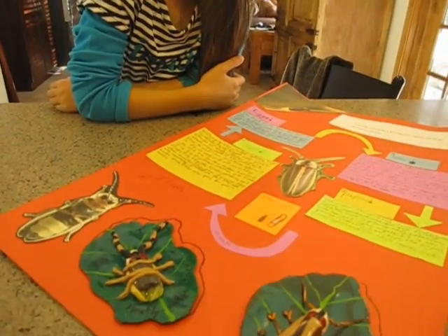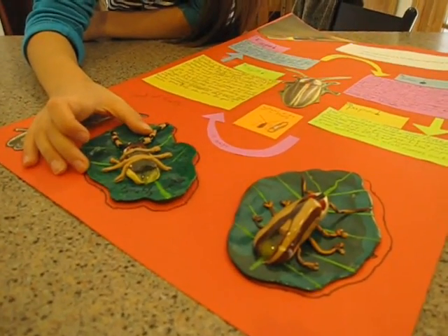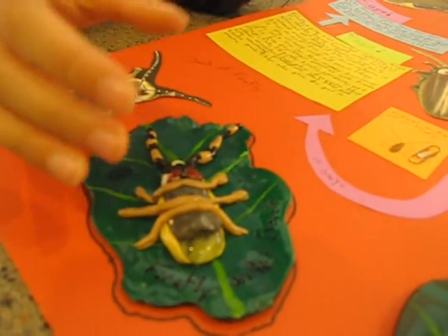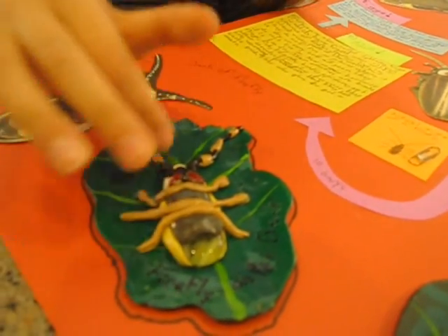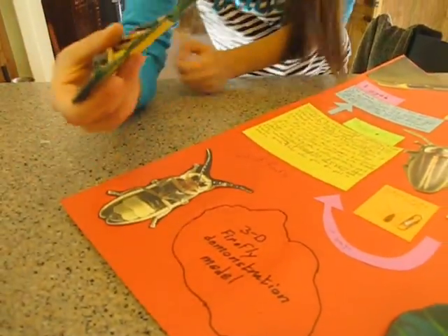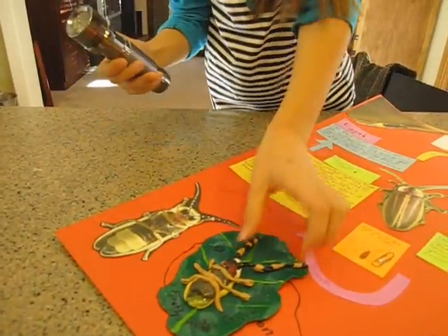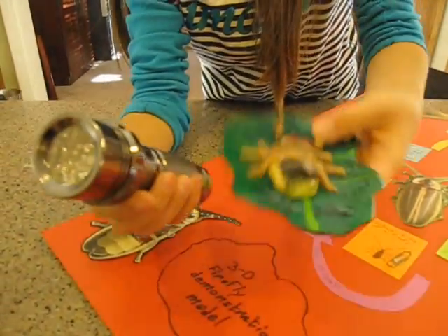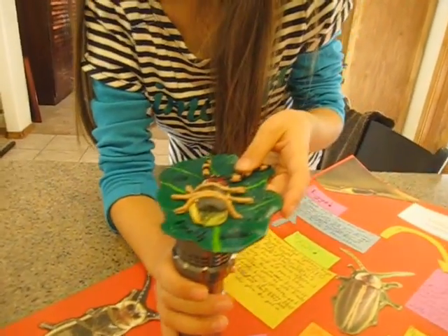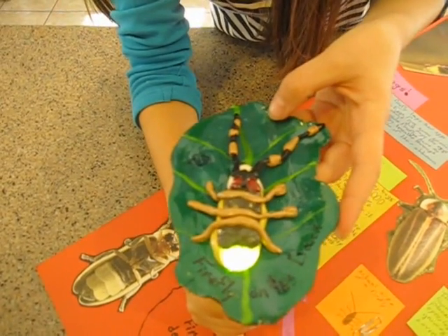I see you have a couple of models. Can you show us how they work? So, this first one is the firefly on its back — that's what it looks like. I'm putting this under here and then turning it on. Look at that!